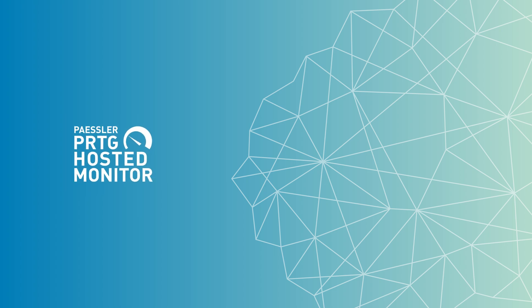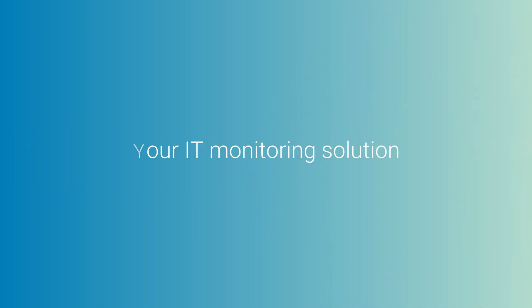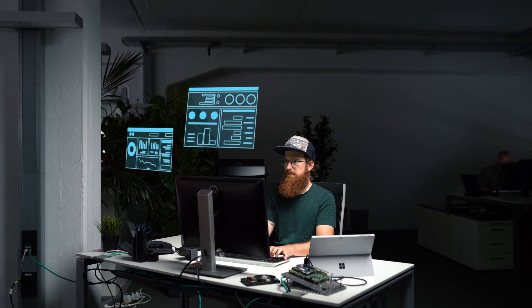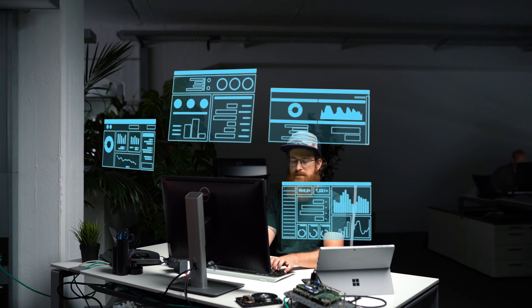Paessler PRDG hosted Monitor — your IT monitoring solution delivered as a service. As a sysadmin, you have a lot of devices, services, and applications, which means more things that you have to keep an eye on to make sure everything is working.